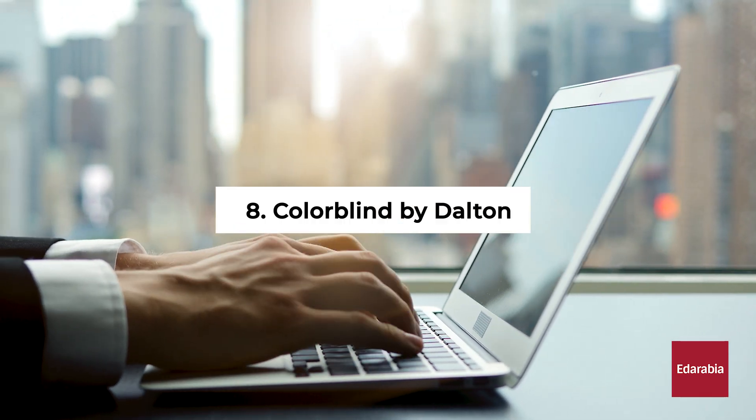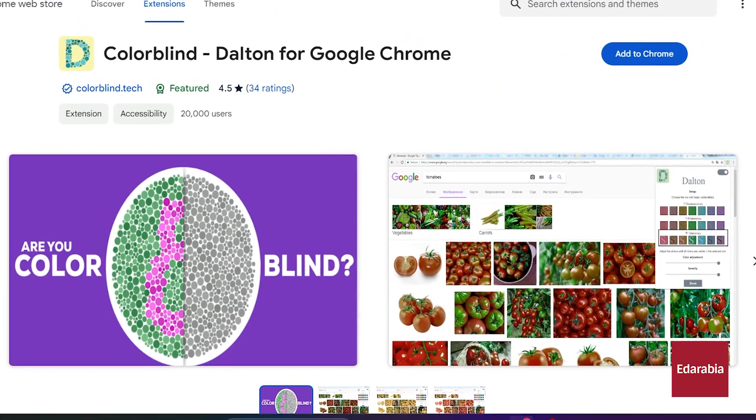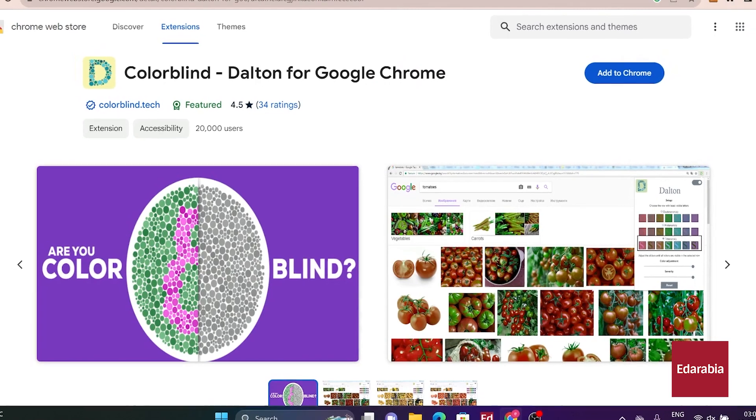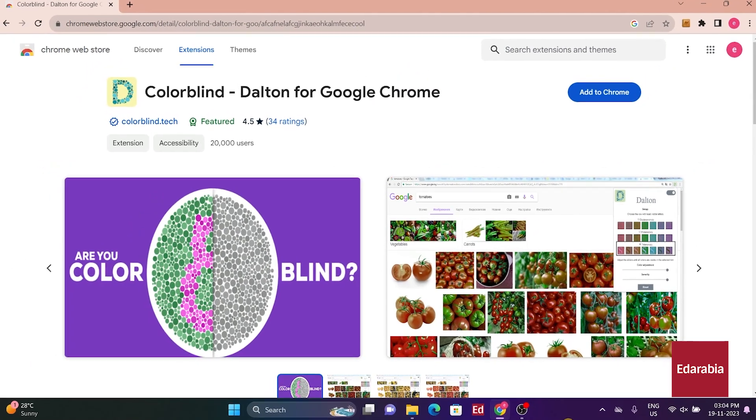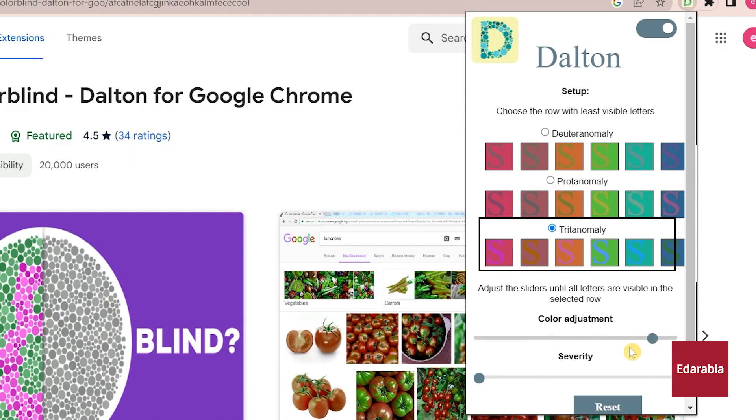Number 8: Colorblind by Dalton. Tailored for users with colorblindness, Colorblind by Dalton enhances color perception on Chromium browsers. By allowing users to customize settings based on their specific color vision deficiencies, it proves to be a valuable accessibility tool.